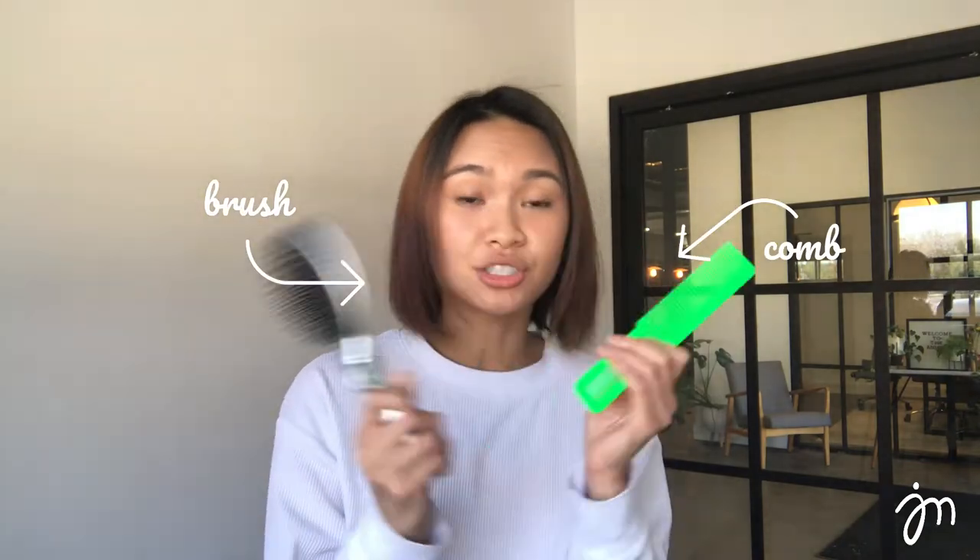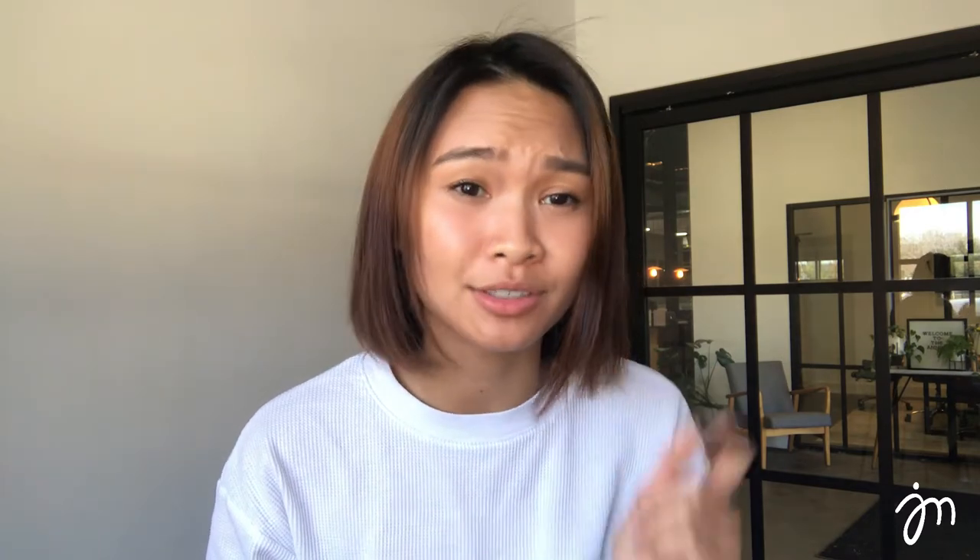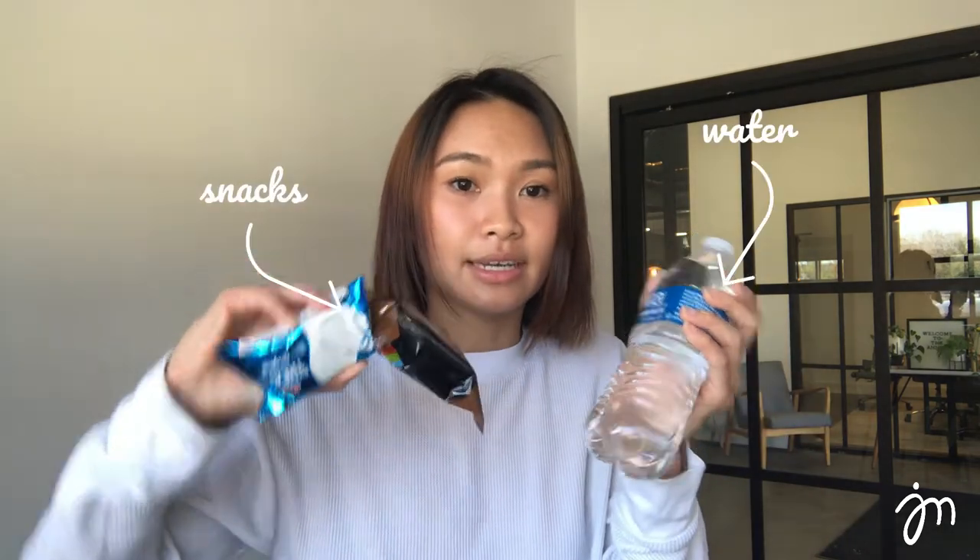I bring brushes and combs because even though there may be a hairstylist there, there may not be, and I like to make sure my hair is looking decent. I also bring a mirror because I don't have time to be running around looking for one, so I like to have one handy. When you go to a show, photo shoot, or multiple open calls, you may not have time to eat. I pack snacks and water for myself, and sometimes extra snacks to share with other models — I'm a snacker and I love to eat, so I'm not going to starve myself.